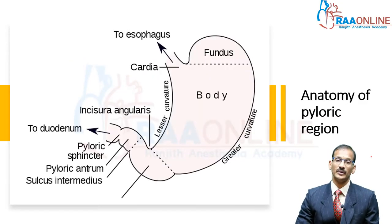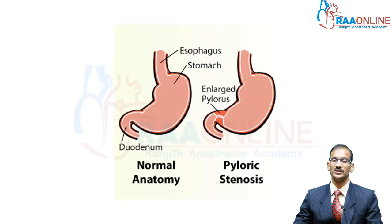Briefly about anatomy of the stomach: you can see here that the stomach has a fundus, a body, a pylorus, pyloric antrum, and the pyloric sphincter. In pyloric stenosis, the entire pylorus is hypertrophied and you have an obstruction basically at the gastric outlet.